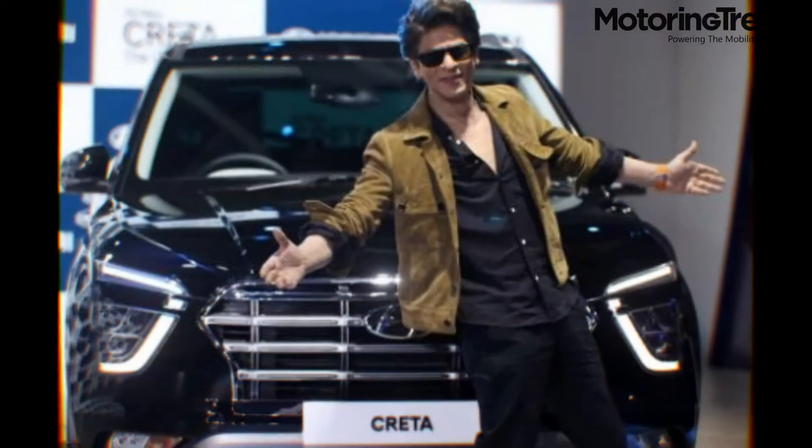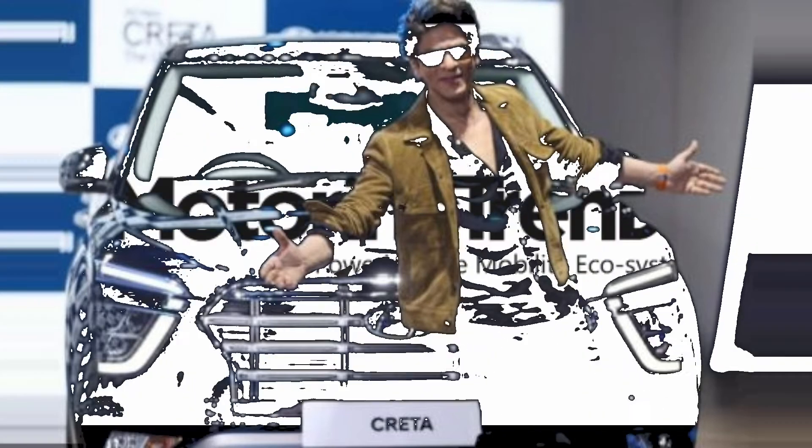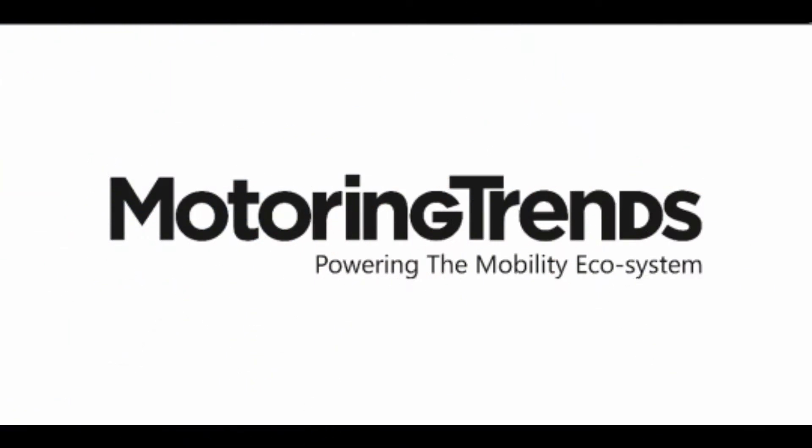So what do you think about the new Creta? Make sure you subscribe to Motoring Trends for more videos. Thank you for watching Motoring Trends.